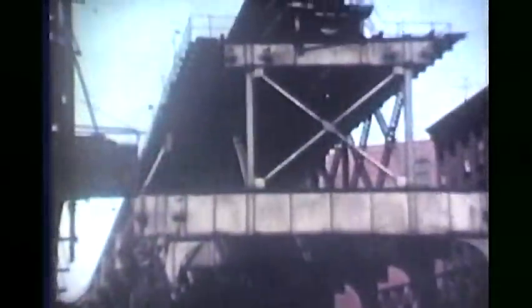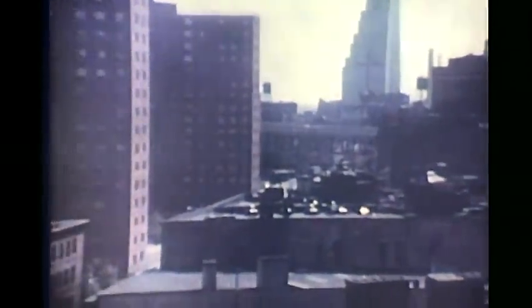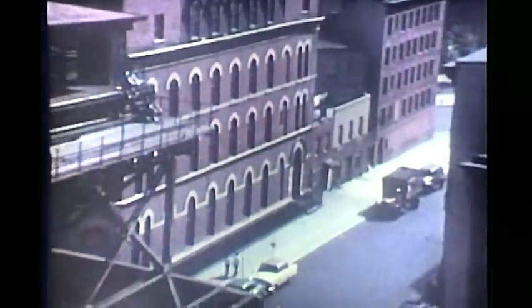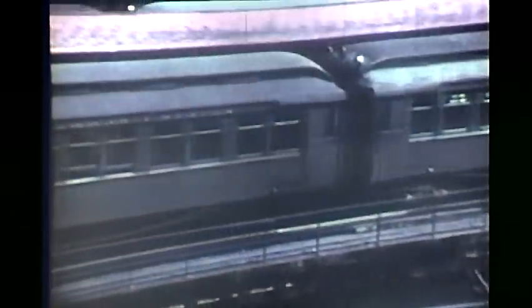From 1953 to 1955, the 3rd Avenue L in Manhattan comprised only the portion north of Chatham Square, since the South Ferry Branch and the City Hall Branch had previously been discontinued and removed. Here we are at Chatham Square on what remained of the South Ferry Branch. You can see how the whole branch had been truncated just at the south end of the Chatham Square Station. The 3rd Avenue L used the upper level of the Chatham Square Station, since the lower level had been used by 2nd Avenue L trains which were discontinued in 1942.